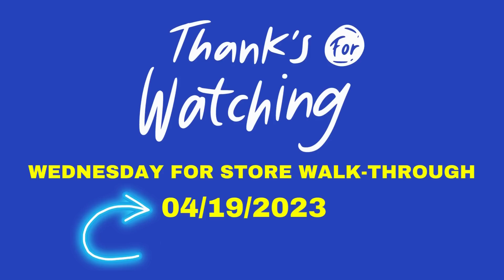That was a long one today but I wanted to get it done for you all. Thank you so much for watching. I will see you next Wednesday for the store walk-through on the 19th. Don't forget to like, share, and subscribe — thank you all for watching.